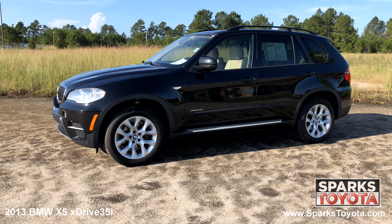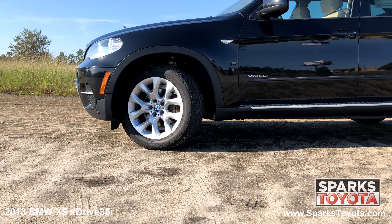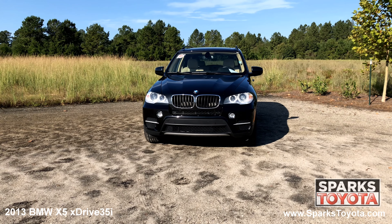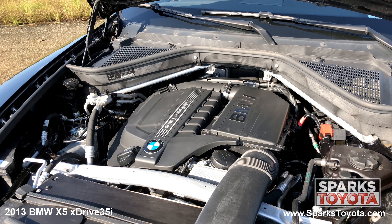It has a clean Carfax and comes with power mirrors with memory, roof rails, running boards and much more. 18 inch alloy wheels, run flat all season tires, rain sensing speed sensitive wipers, automatic adaptive headlights, and a strong 6 cylinder all wheel drive with only 66,063 miles.